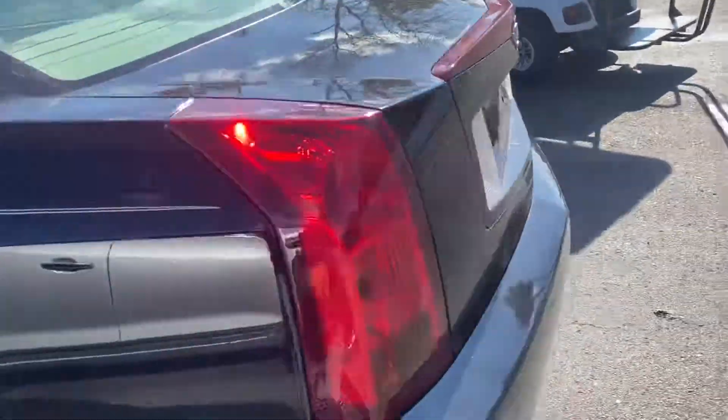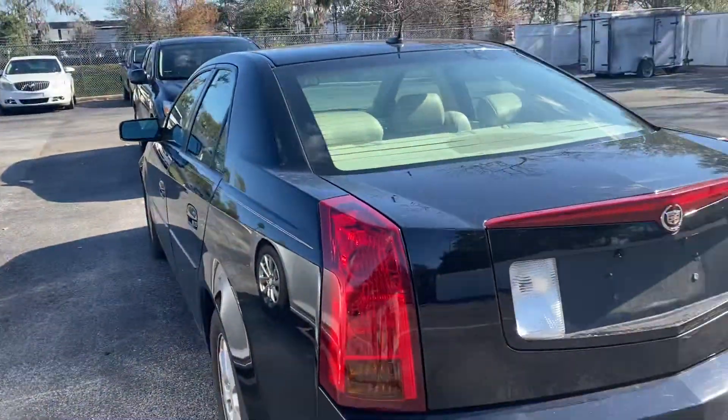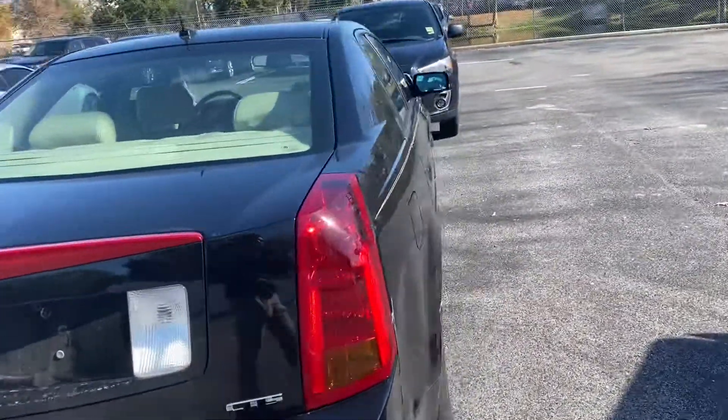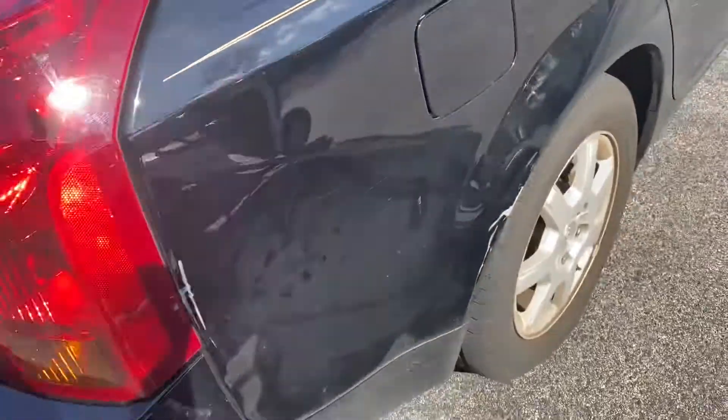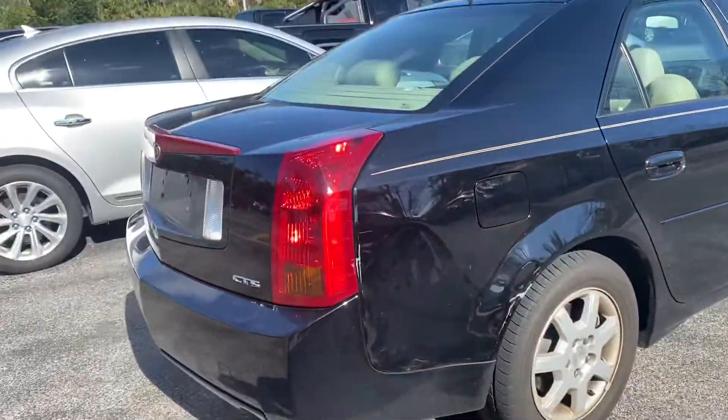Got your black exterior. As far as body, everything looks good on the driver's side. Passenger side just has this ding back here, but still very, very nice.